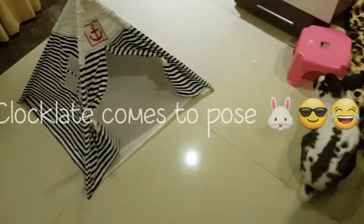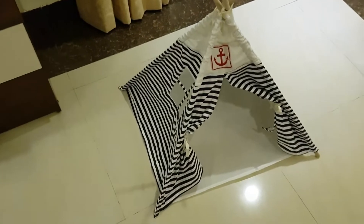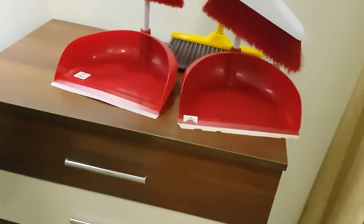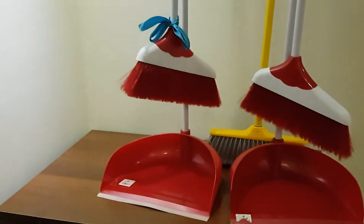This is the little army tent which is Clocklet's favorite — he's come here to pose for the video. It's an army tent which they go into.